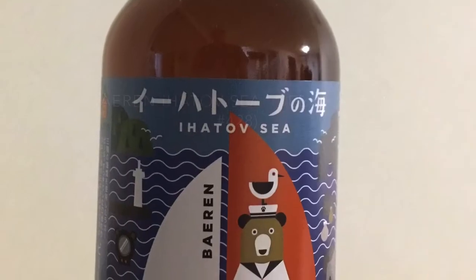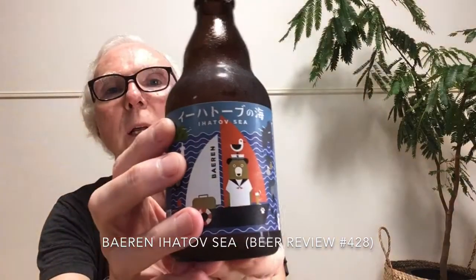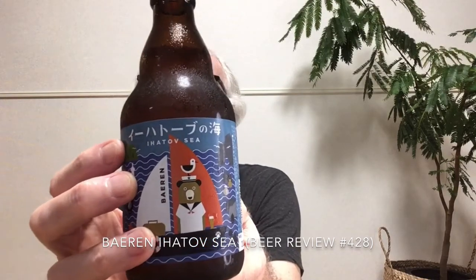Now we will look at another beer from Baron — it's called Ihatobu Sea. In Japanese, this name 'Ihatobu no Kai' — to me it seems like it could be a sea of northern Japan close to Russia or something like that, but actually it's not. Ihatobu refers to a kind of fictional fantasy land in the works of Miyazawa Kenji, a Japanese writer who wrote in the early part of the 20th century.